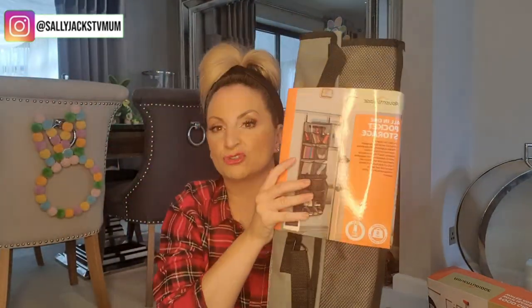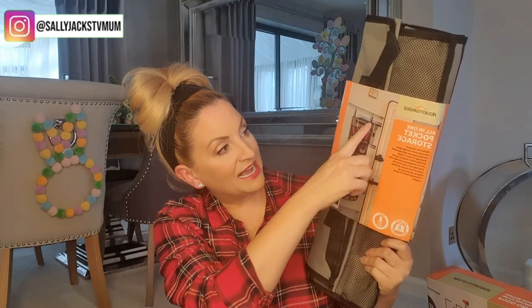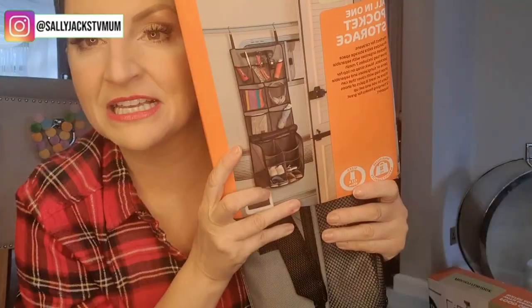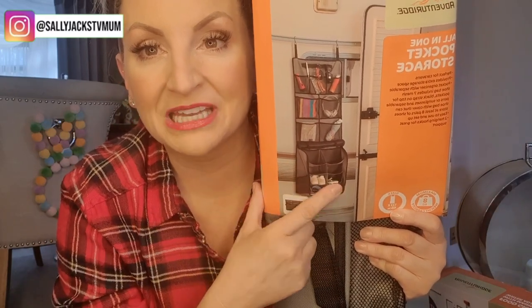So let's have a look at the six things I've bought recently. First, I wanted to show you this — it's an all-in-one pocket storage. This hangs up outside your caravan on the awning rail. You can hang lots of different things in there; it's got a storage compartment for bits and pieces. Things like keys can go in there, or shoes, or suntan lotion if you're going away when it's warmer. That was £14.99.